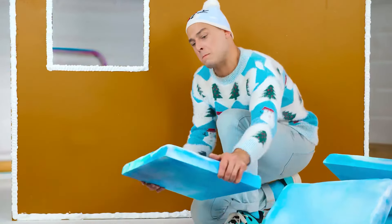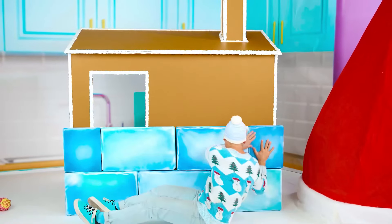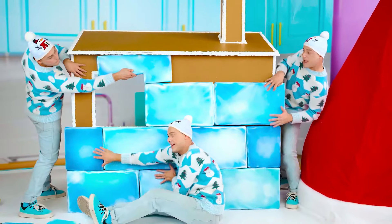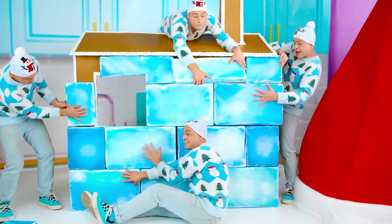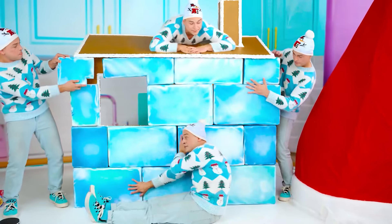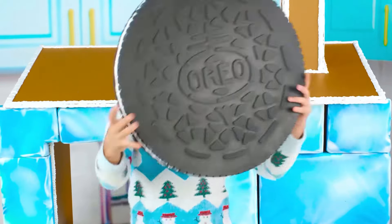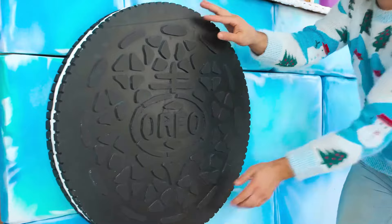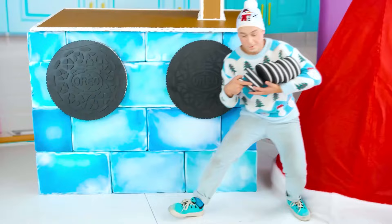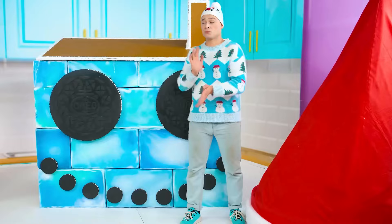Let's see how it turns out! So heavy! Not bad! I think it's turning out quite good! I'm gonna have an ice house — I think it looks cool! And now, the main thing is Oreo here! Two huge cookies! And some little ones here! Just like that! Look at this smiley face!